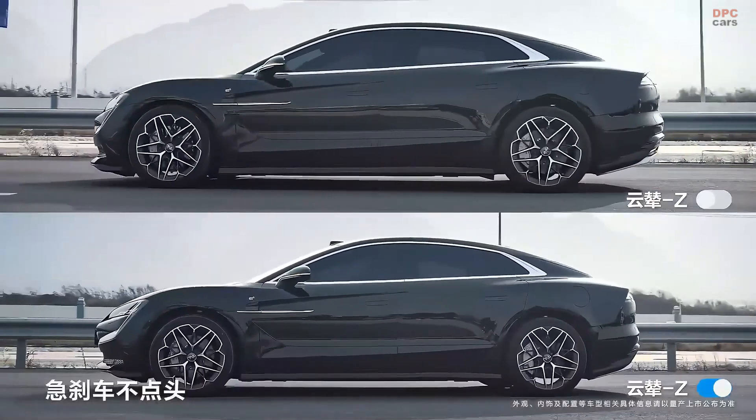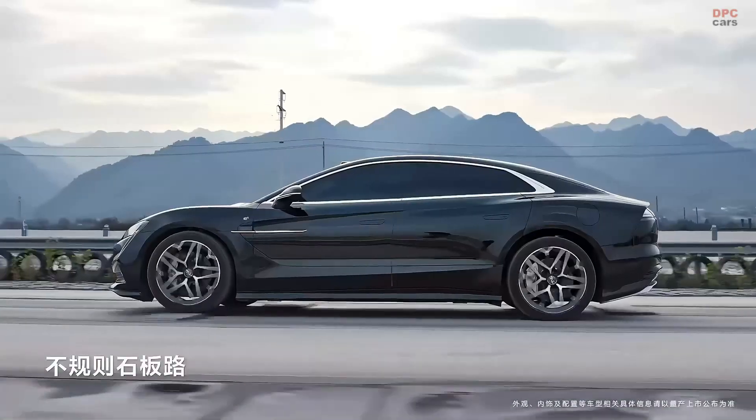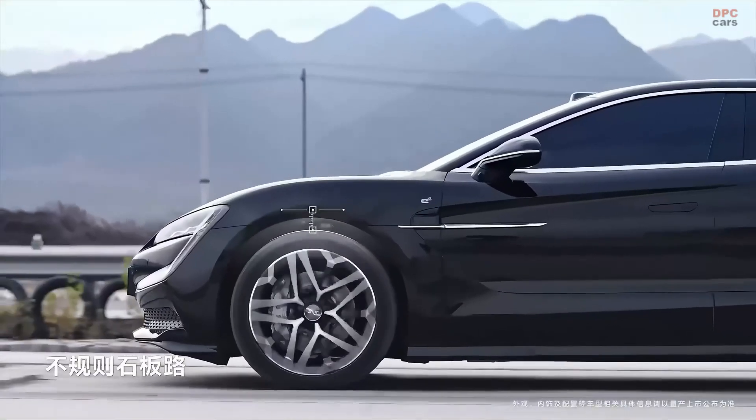The independent torque control system allows each wheel to receive the optimal amount of power, improving traction and overall driving dynamics.